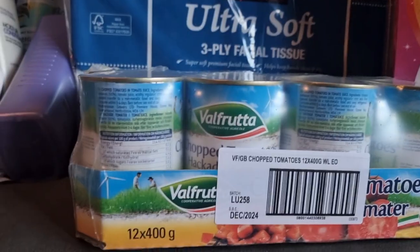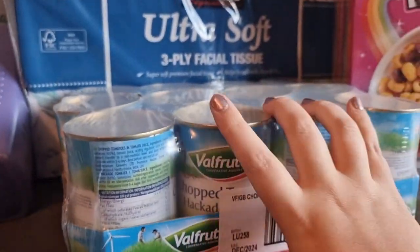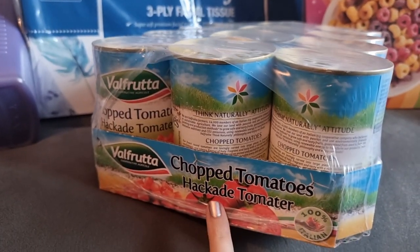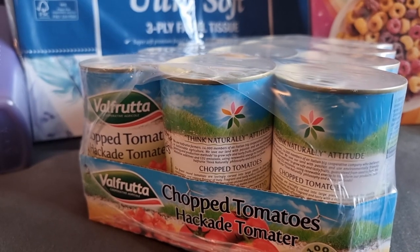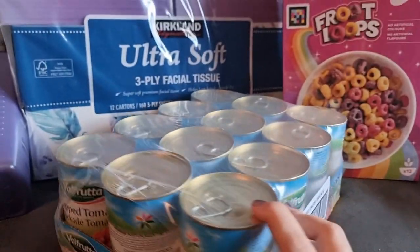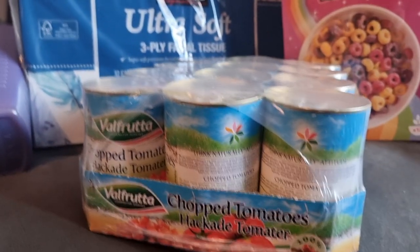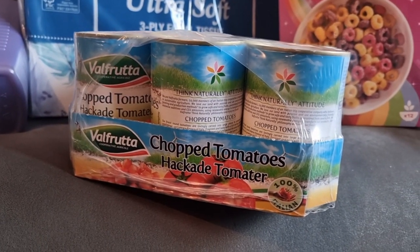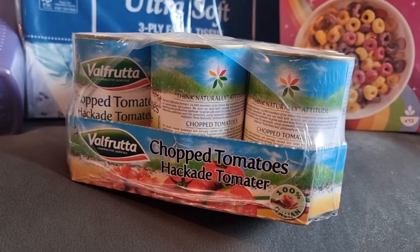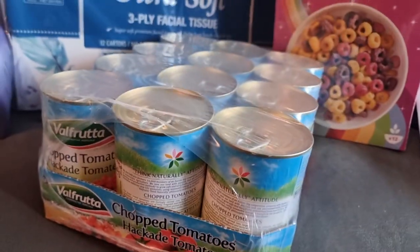Next we're going to the chopped tomatoes. I got a 12-pack and it's £4.69 for the whole packet with no VAT, so it works out at about 39 pence a tin. And if you remember, in the ASDA range it's 32 pence for the Just Essentials. When you look at it like that, it's actually not bad and these are good ones — I do like them.